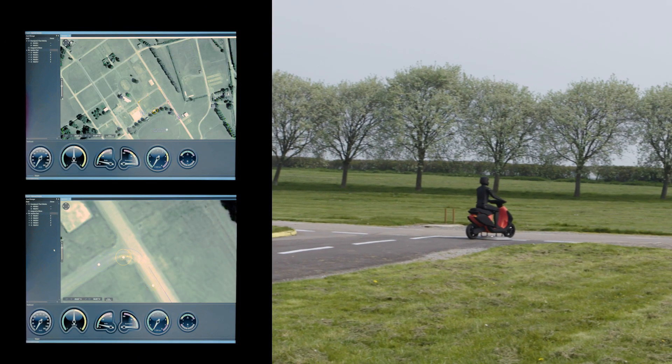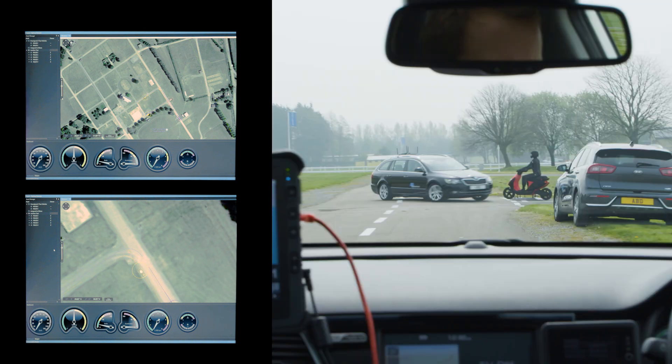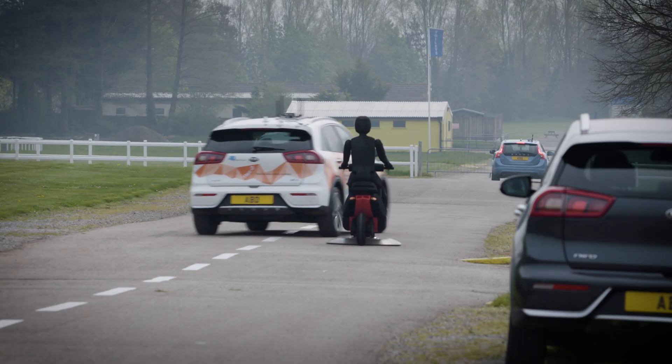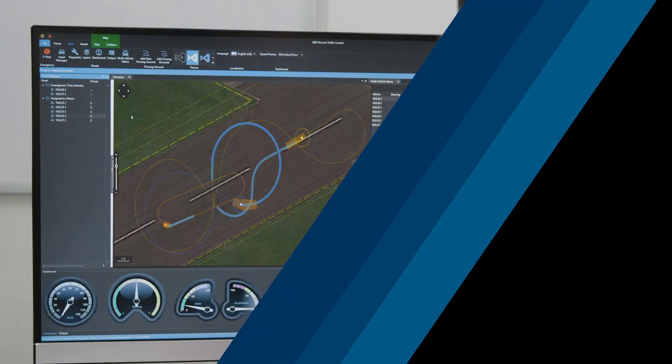Together with our robots and target platform vehicles, the Ground Traffic Control System is a comprehensive and vital solution for automation of testing.